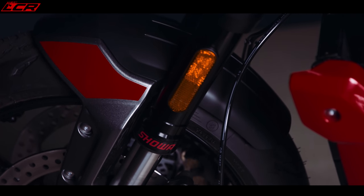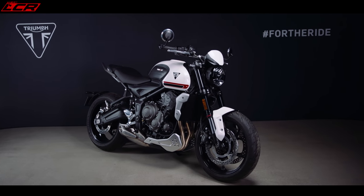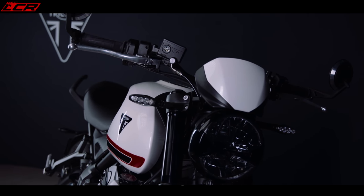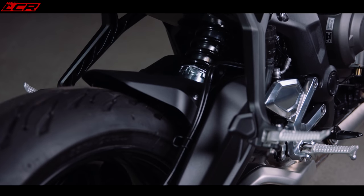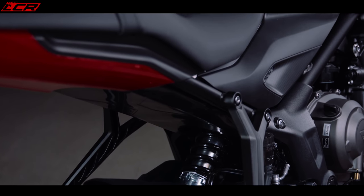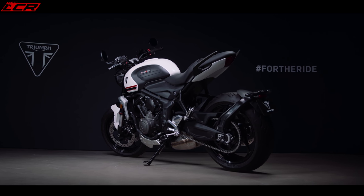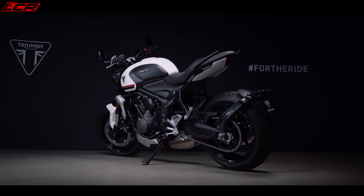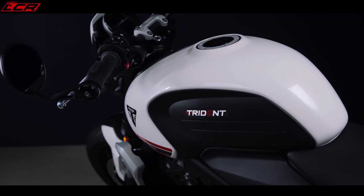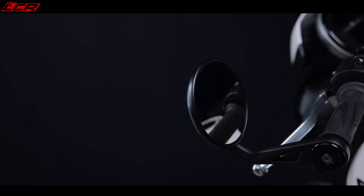Suspension — it's got Showa big piston upside-down forks, but these are non-adjustable versions, though certainly a big improvement over some of the competition. The rear shock is also a Showa unit which is adjustable for preload. This chassis has been designed to handle, so I think this bike is going to be an exceptionally well-handling machine. There's 120 millimetres of travel on the front wheel with those upside-down forks and preload adjustment on the rear.